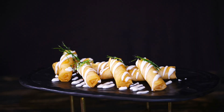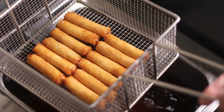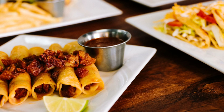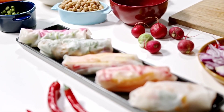Thailand spring rolls are often served with a variety of dipping sauces to further enhance the taste. One popular sauce is a sweet chili sauce made from fresh chili peppers, garlic, vinegar, and sugar. This sauce provides a balance of heat and sweetness, complementing the crispy rolls perfectly. Other common accompaniments include a peanut sauce, which adds a rich and creamy dimension, or a light soy-based sauce that imparts a savory depth.